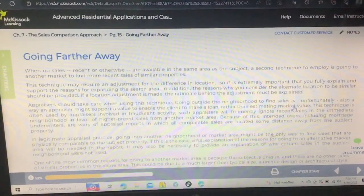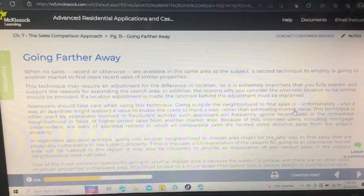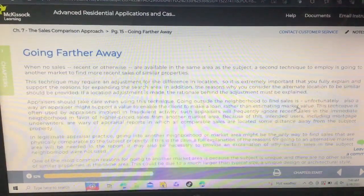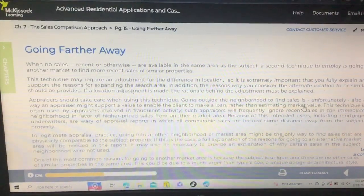Advanced Residential Applications and Case Studies, Chapter 7: The Sales Comparison Approach. Page 15: Going Farther Away.